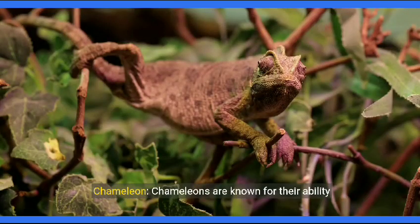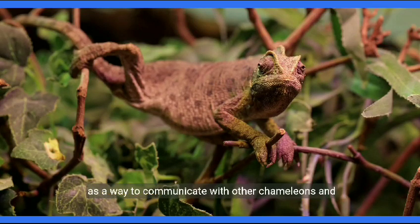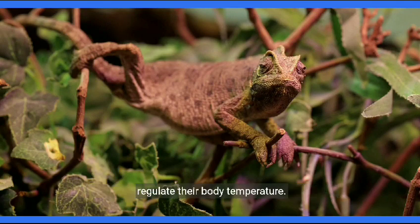Chameleon. Chameleons are known for their ability to change colors, not only for camouflage, but also as a way to communicate with other chameleons and regulate their body temperature.